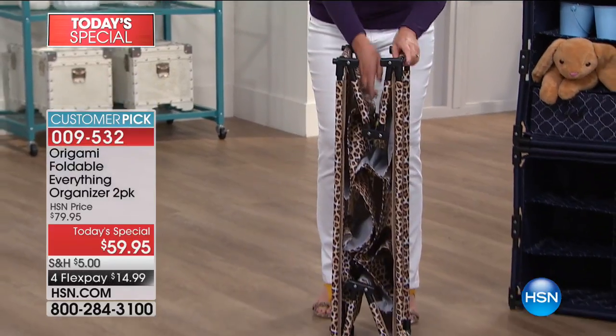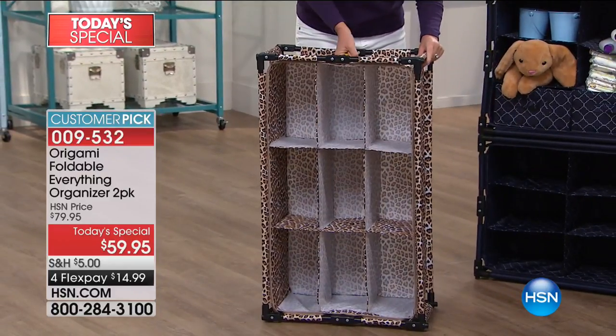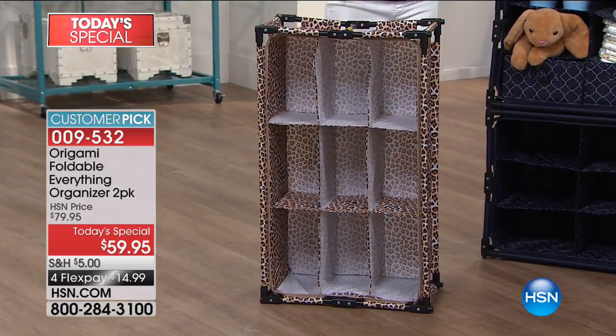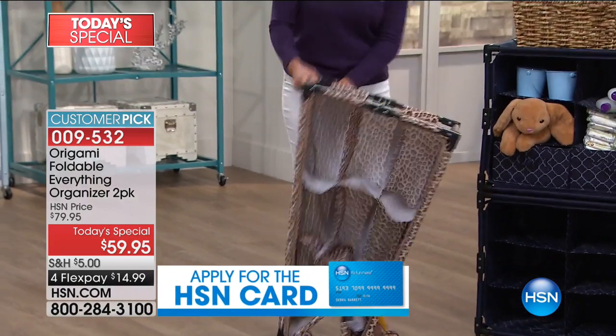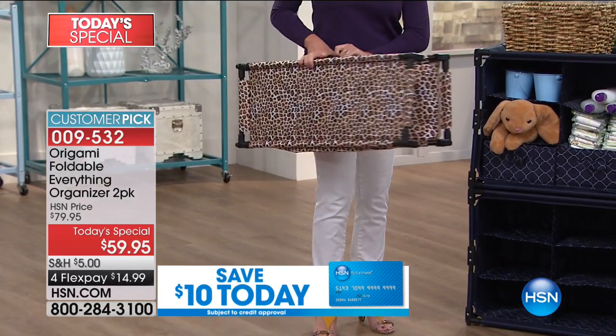Pull it up, it locks into place, turn it around and do the same thing on the other side. Now you've got a nine-cubby system — times two, so 18 cubbies assembled in just seconds. Each cubby is a foot deep so you can store a lot. Each cubby holds five pounds, so in each organizer you get 45 pounds worth of weight capacity. Zero assembly, crazy cool colors — you get the designer look without skimping on anything.